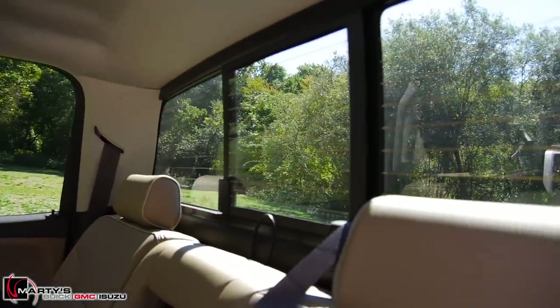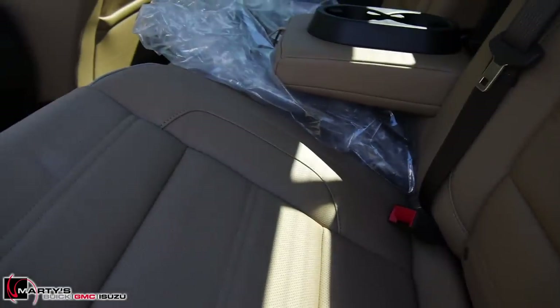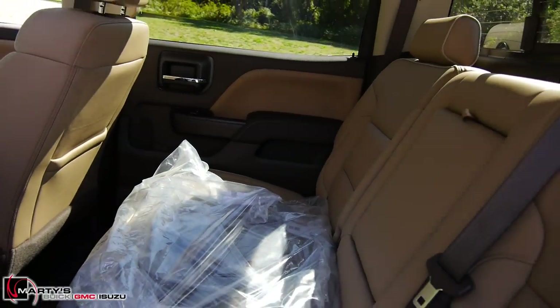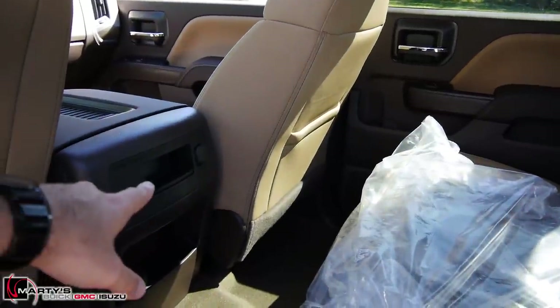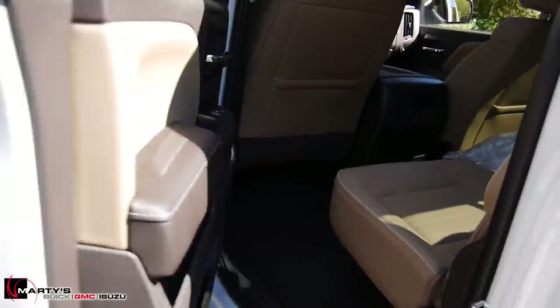You get that power sliding rear window. If you need extra space in the back you can just lift this up one-handed, real easy. The floor mats are still wrapped up of course. You get pockets on the back of both seats, a power outlet in the back, cup holders in the door, and that wood grain trim — it's actually a really nice color.